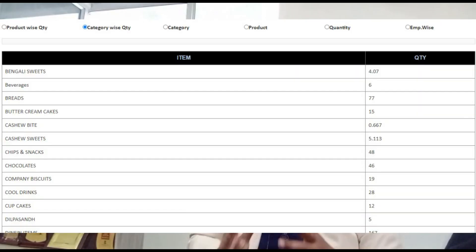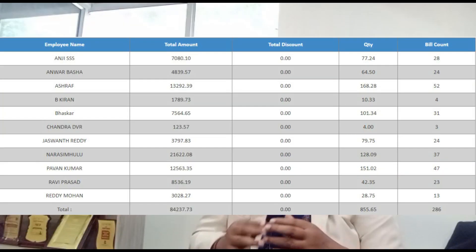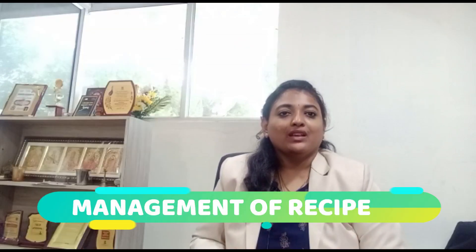The second feature is analysis and reporting. With remote control over each location provided by Big Dibus bakery restaurant POS, you may run any establishment anywhere in the globe. The Big Dibus software management system gives the owner real-time updates on what is happening at its numerous locations.